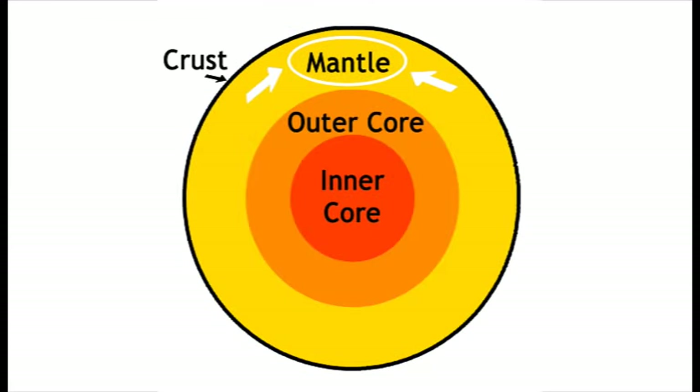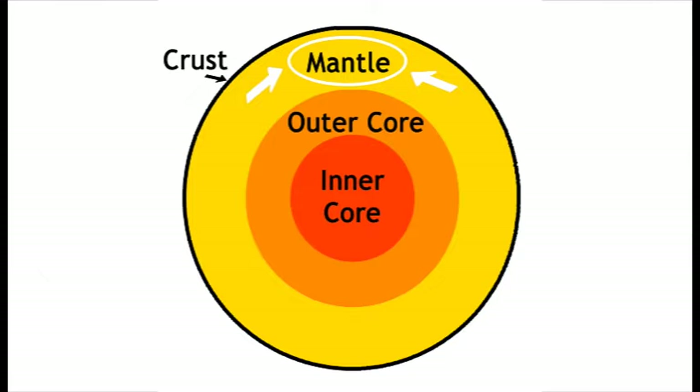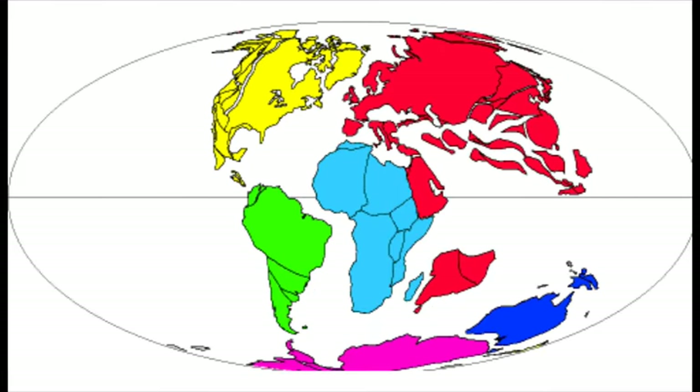Remember the mantle from earlier? The mantle is the layer of Earth right below the crust, and it is made of hot melted rock. This melted rock moves around the mantle. And since it's right below the crust, when the mantle moves, the tectonic plates of the crust move as well.